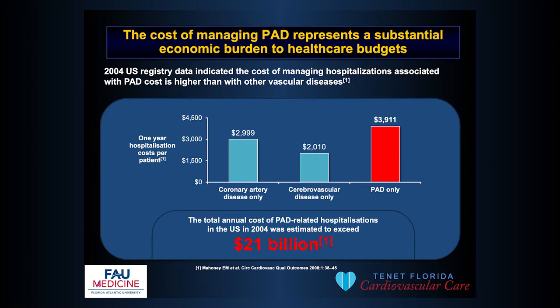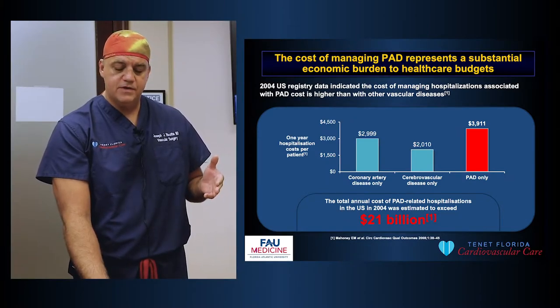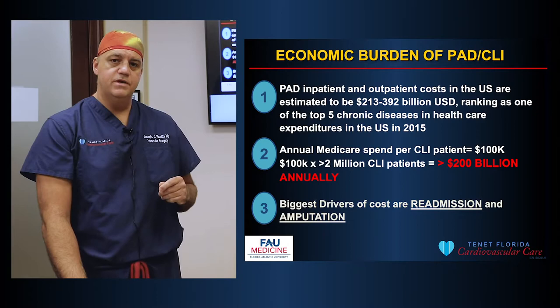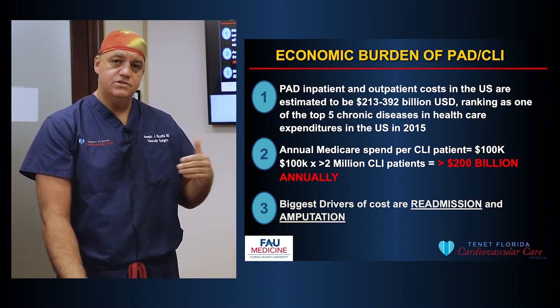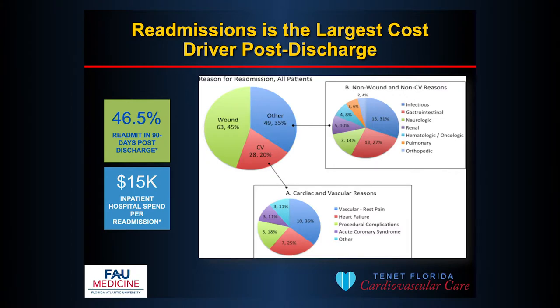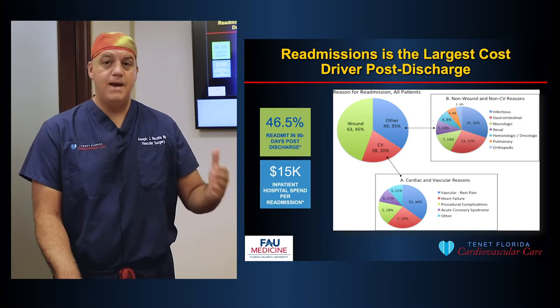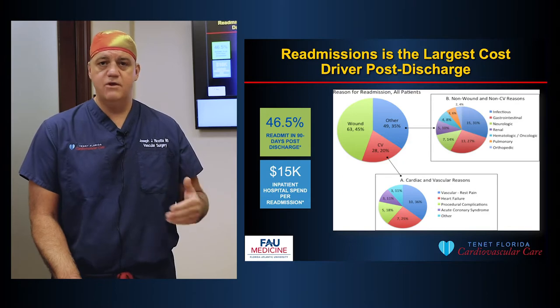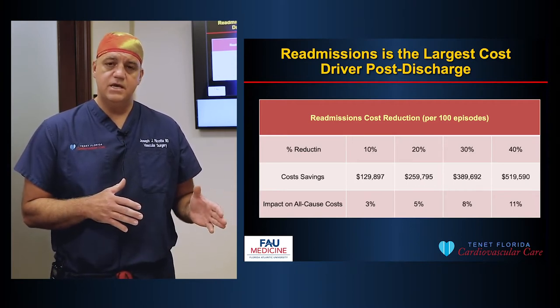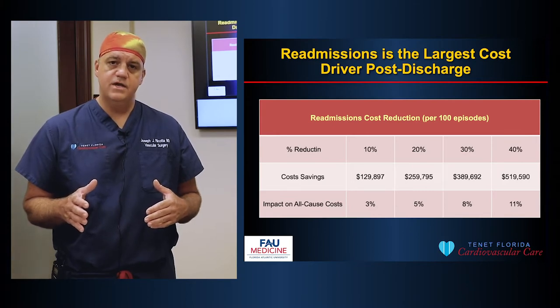There's a significant cost to the healthcare system from PAD. A 2004 study showed that $21 billion were spent on patients with PAD — more than for patients with heart attacks or stroke. Fast forward to 2015, just 10 years later, and there's a 10-fold increase in healthcare expenditure. Now patients with PAD and CLI cost $200 billion annually. The biggest drivers of this increased cost are readmissions — many of these patients come back to the hospital for care of their gangrene, wounds, or symptoms.